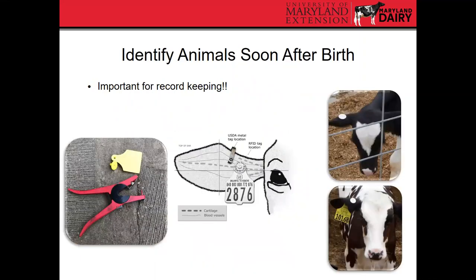It's important to identify calves after birth, generally accomplished using an ear tag — an RFID tag is fine. This is really important for record keeping. Good things to put on a tag include the calf's number, the registration number if registered, the cow number, and the birthday.